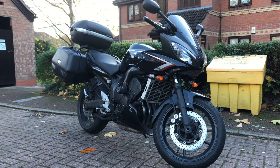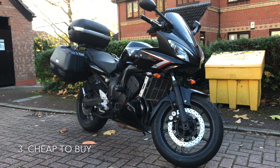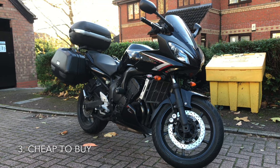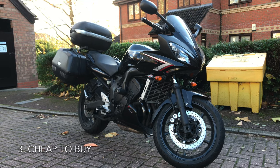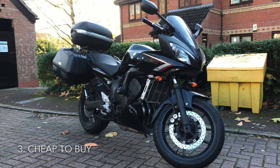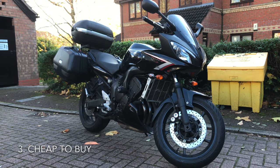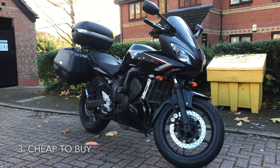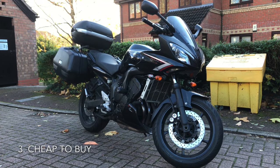Reason number three, it is also cheap to buy. It cost me £2,500. That was two years ago and I got a very, very good condition one. But you can get a great version of one of these for between £1,000 and £2,000, which is a steal really given how reliable and how fantastic they are.